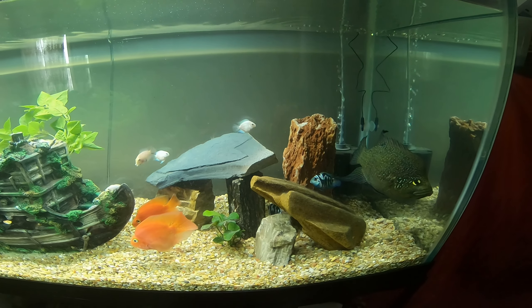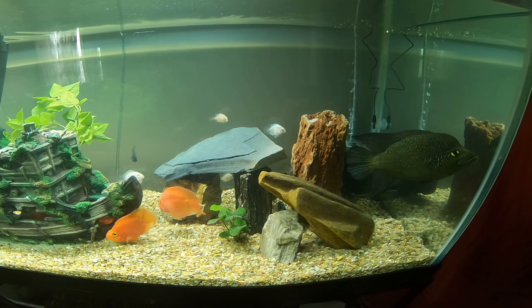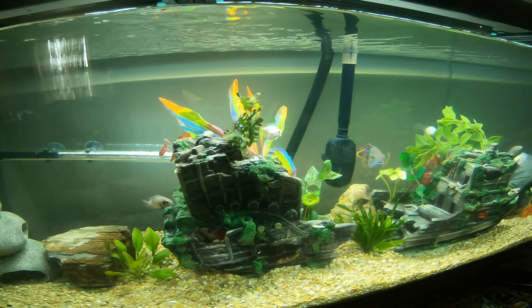Good morning YouTube, this is Mark Aquatics. Today let me give you an update for my 125-gallon tank. I have a little surprise for you guys — there are three new fish here, the pink convict. One, two, and the other one is hiding somewhere. There we go.